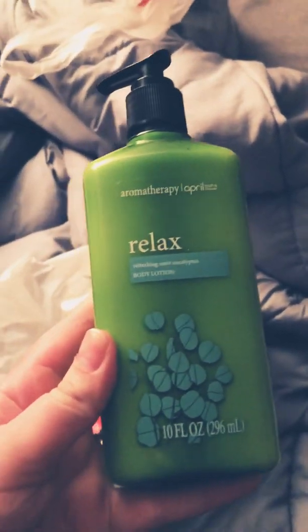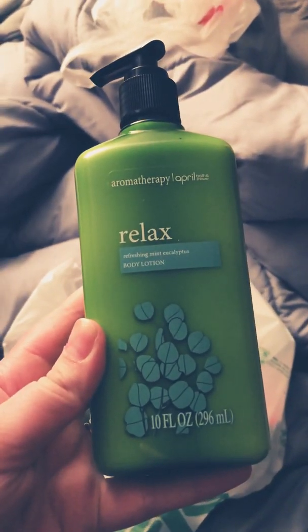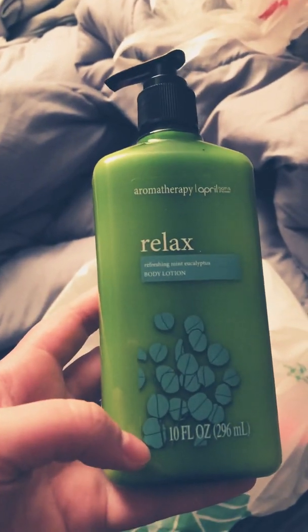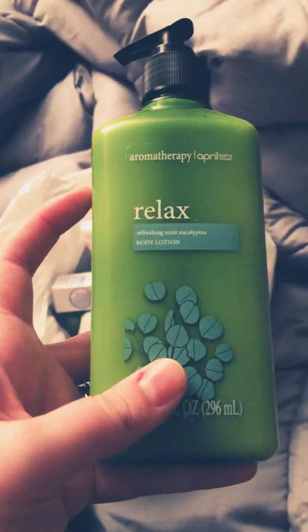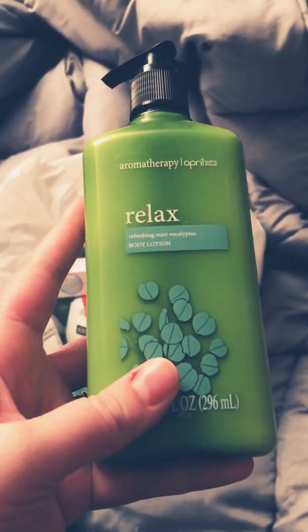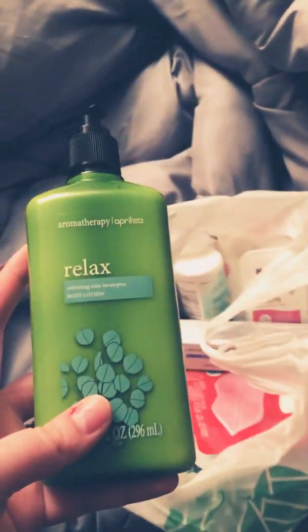They had a lot of new stuff at my Dollar Tree so I was pretty excited. They have the Aromatherapy April Bath and Shower Relax Body Lotion — this almost looks identical to the Bath and Body Works one, so I picked it up. Especially since everything that's been going on lately, I need something to relax me. They also had a Sleep Slumber version of this.